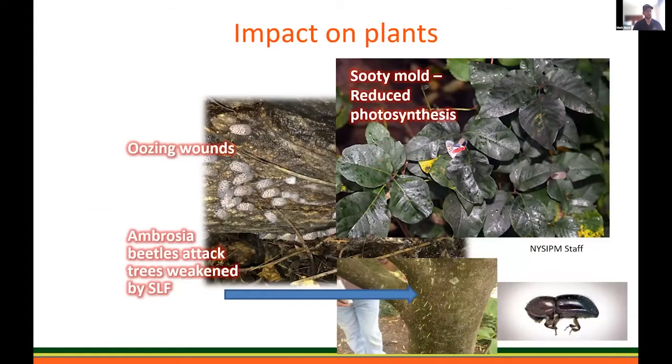The impact on plants: because of that sooty mold, the plants they're feeding on, as well as any plant matter underneath them, gets covered in sooty mold from the honeydew they secrete as they feed. You also get a pretty nasty smell in high populations, and it opens up our plants and trees to secondary pests. The biggest one, especially on maples, is ambrosia beetles. They can sense that a tree is under stress and weaker, and then they come in and attack. Those secondary pests absolutely can and will lead to mortality in certain situations.